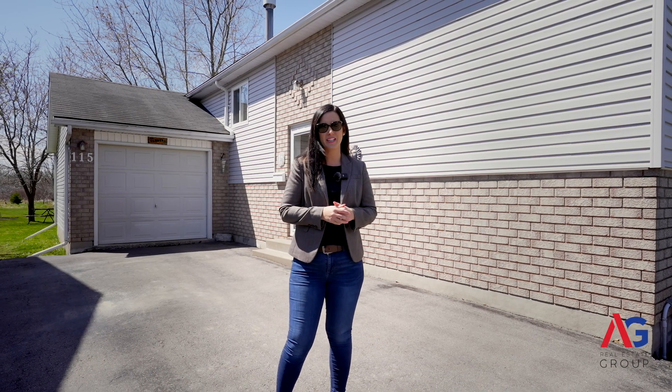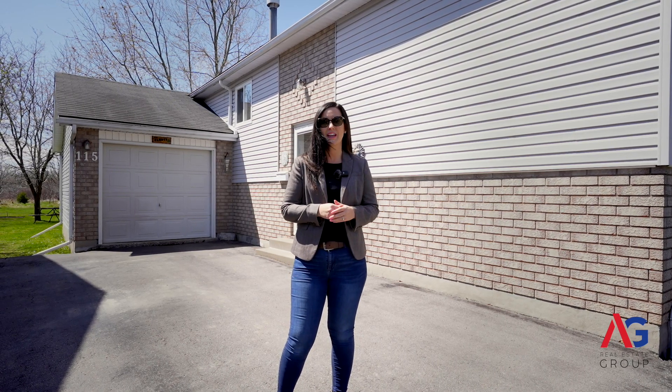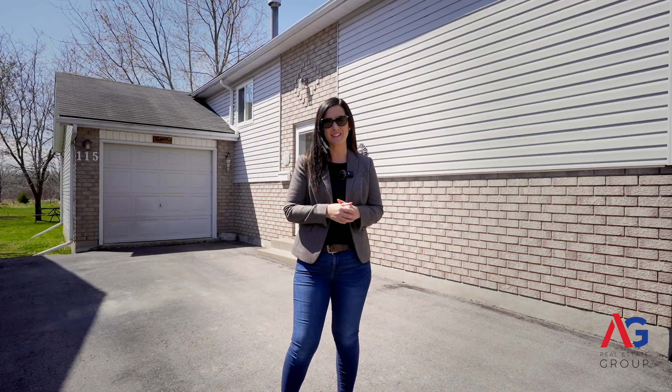Welcome to my listing at 115 Pearl Street in Deseronto. This home is a raised ranch bungalow backing onto green space, with three bedrooms and two bathrooms, as well as a partially finished basement.